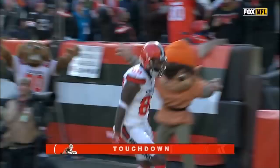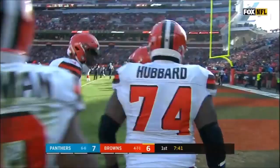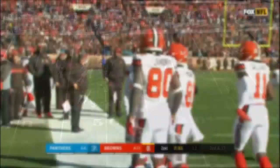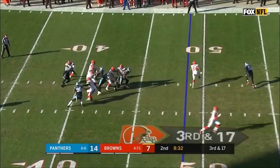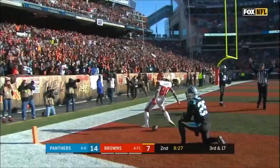And the handoff is to the receiver — Jarvis Landry — who scores! We're seeing a lot of that in the league now. Now the Browns strike fast. Jarvis Landry. And Mayfield stepping up — cause he sees something deep — he does, and the ball is going to be caught — touchdown by Jarvis Landry!